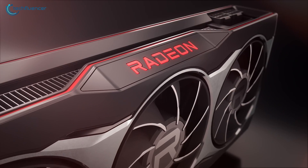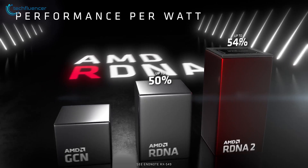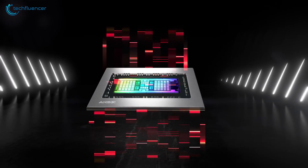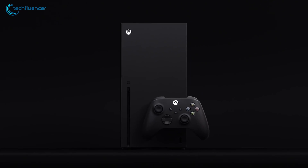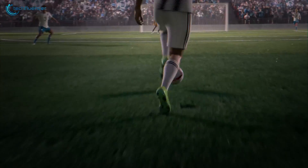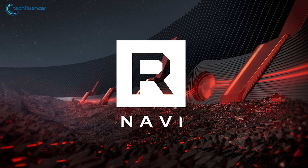The core reason behind RX 6000 series GPU's popularity was RDNA 2 architecture. It performed remarkably well and had a greater performance to price ratio that made it so popular. It was even used on both the PlayStation 5 and Xbox Series X console that runs next-gen games on their peak settings. It seems like the Navi title will make it to the RX 7000 series as well.